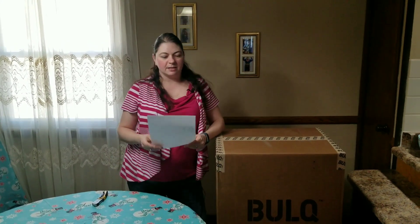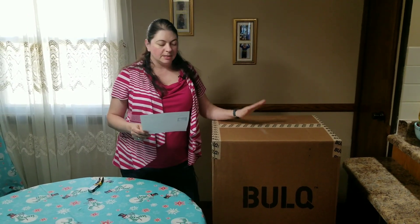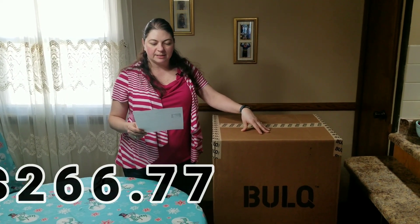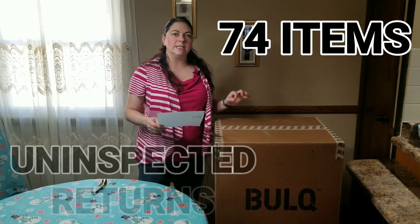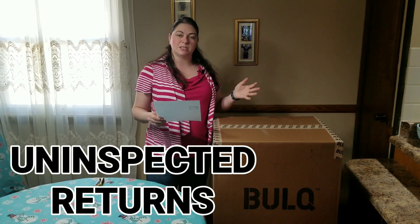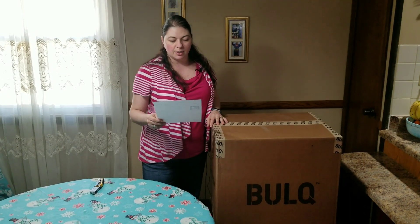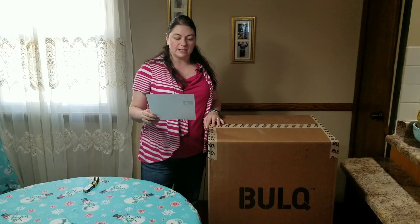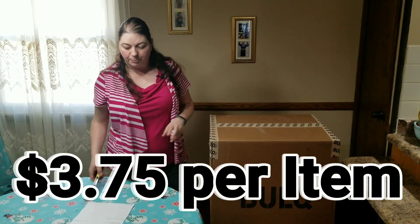I'm going to give you all the specs on this box. This one cost me, with shipping — and this is considered a case from bulk.com — $266.77. There are 74 items in the box. The condition is uninspected returns. So a lot of times there are new products that just haven't been inspected by Bulk, or they're open products but maybe still in good condition. So if I have 74 items at $266.77, I round it up a little bit — it's going to cost me about $3.75 per item. So let's go ahead and get in here.